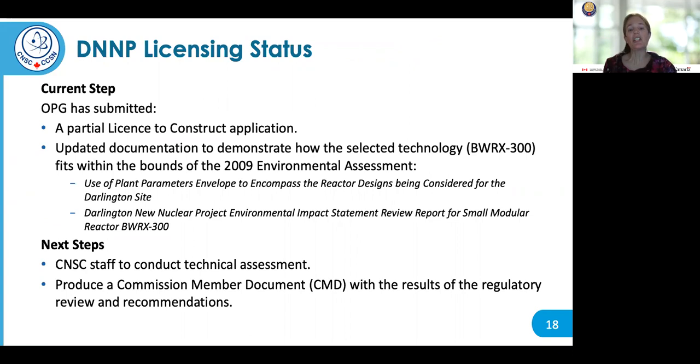OPG submitted a partial license to construct application at the end of last year, which is posted on the OPG website. The submission comprises three work packages of supporting documentation in accordance with the OPG-CNSC protocol, with the remaining work packages anticipated in the next six months. OPG has also submitted updated documentation to demonstrate how the selected technology fits within the bounds of the environmental assessment completed in 2009. CNSC staff will now review the license application and supporting documentation in the context of the Nuclear Safety and Control Act, and following the technical assessment, CNSC staff will provide a Commission Member Document with the results of its review and recommendations to the Commission.